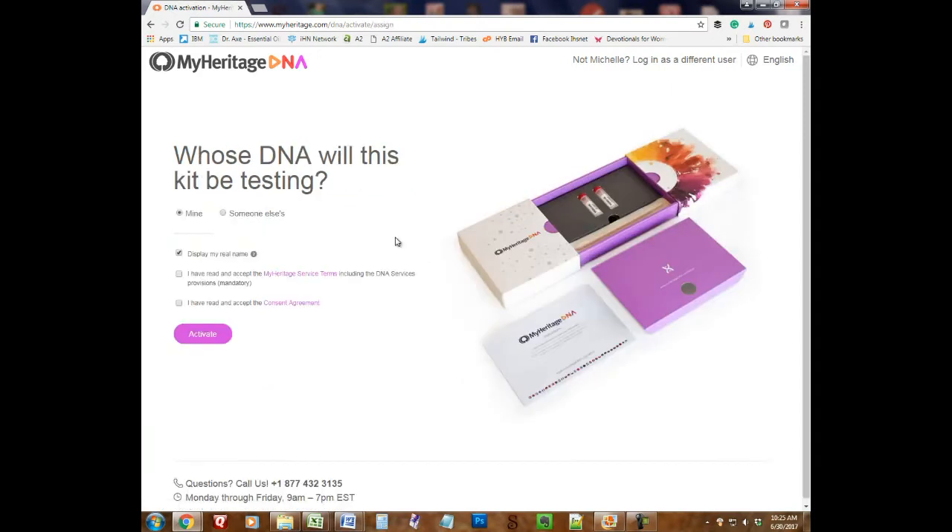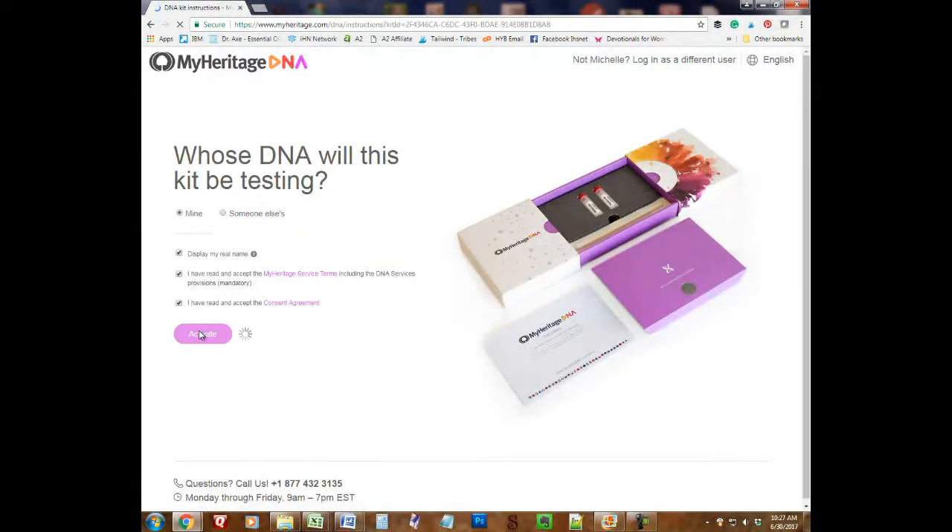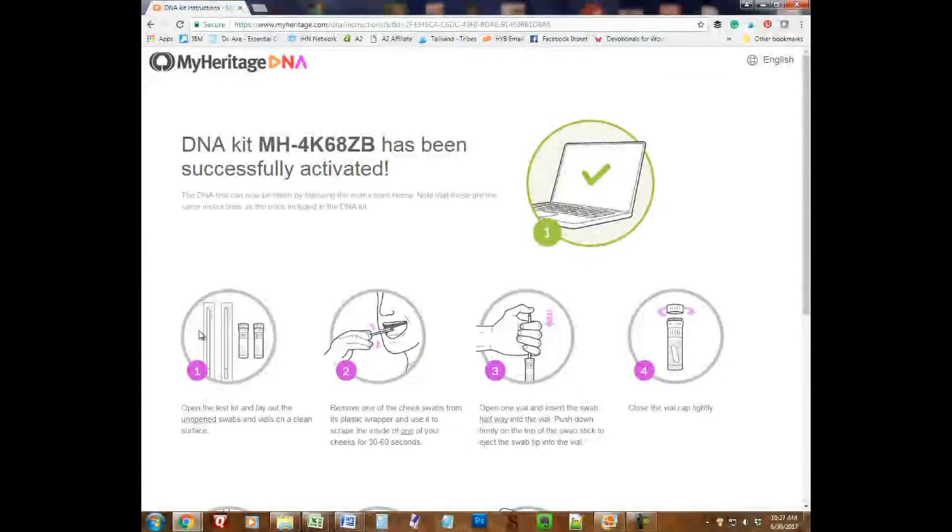That will bring up a screen where it asks you a few more questions: is this DNA kit for you? It asks if you want to display your real name, which I went ahead and did. You always have to accept their conditions. I wasn't sure what the informed consent agreement was, so I went ahead and read that — it's very thorough. It looks like they do attempt to keep your privacy with your DNA. So I went ahead and accepted it and hit the activate button, and that was it. My kit is now activated and I'm ready to collect my DNA sample.